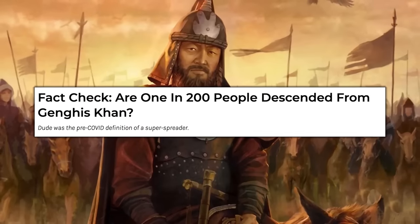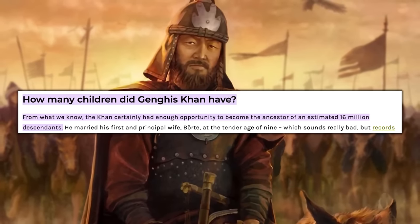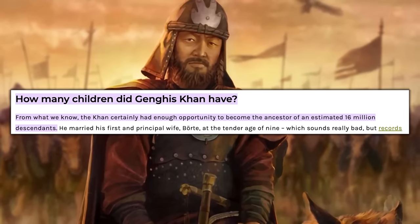Genghis Khan impregnated a lot of people — that's an understatement. They've done DNA tests and according to estimates, one in every 200 people on earth can trace their genetics to Genghis Khan. So how many people did he get pregnant? It has to be like a daily event — where does he even get the anger to go conquering while also doing that all day long?